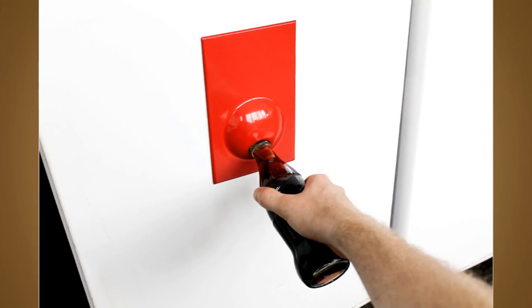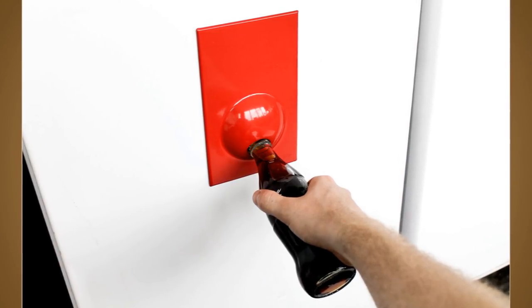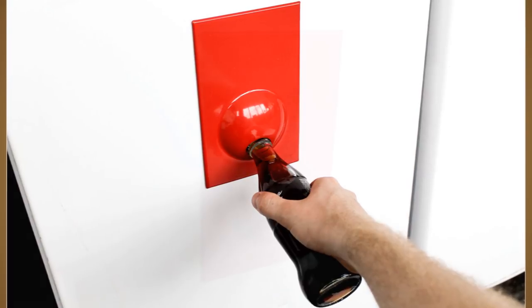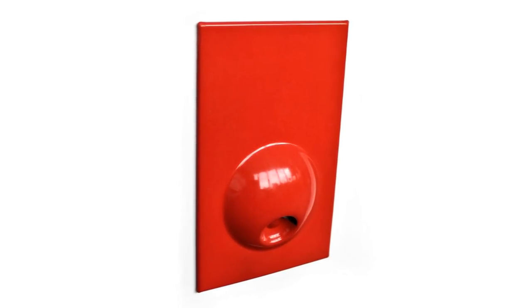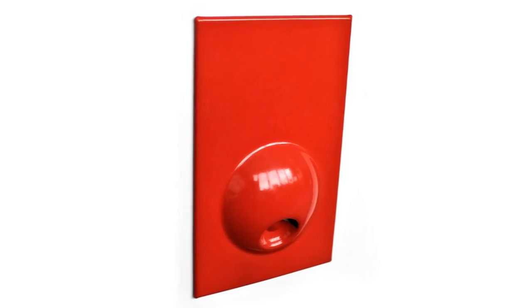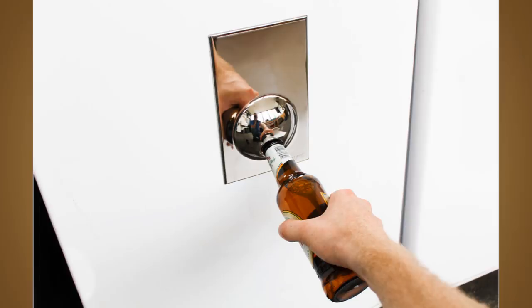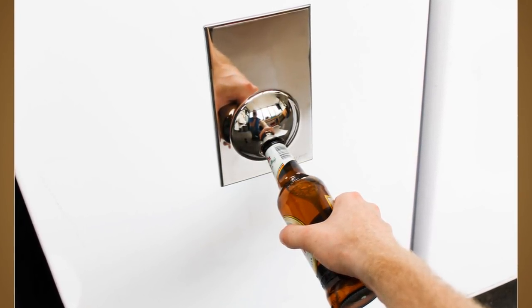Tip 3: Use a Bottle Opener. Your organization should not exclude the outside of your fridge. If yours looks plain, you can spruce it up by placing a bottle opener somewhere on it. You may also add a few colorful magnets of varying shapes and sizes. Placing a bottle opener on your fridge will also make it more convenient to open bottles without sacrificing your teeth or hands.